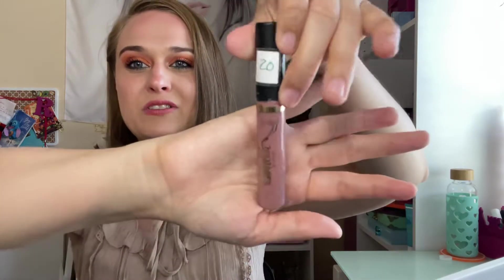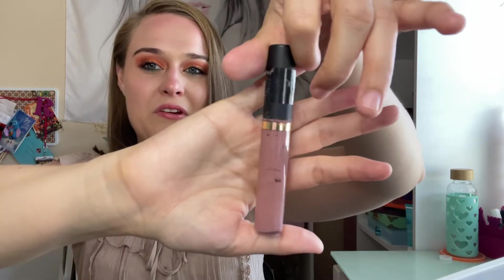This is the Tarte lip paint — $20. I finished this — it was in my Project Pan. I did enjoy it, but when it dried down it was a lighter color than expected. It wasn't my favorite, but I'm glad to have one makeup finished.